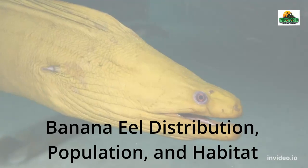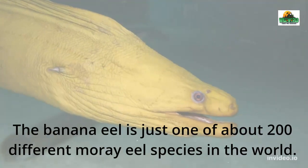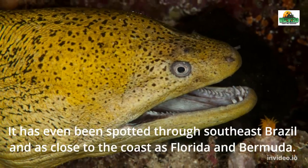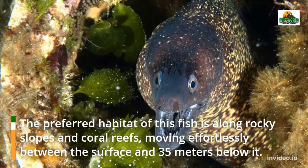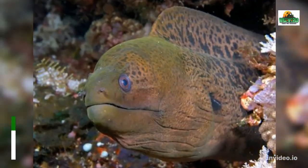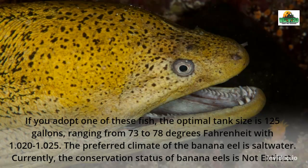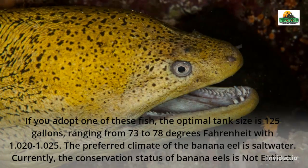Banana Eel Distribution, Population, and Habitat. The banana eel is just one of about 200 different moray eel species in the world. It primarily lives in the Atlantic Ocean, spread throughout the Caribbean Sea and the Gulf of Mexico. It has even been spotted through southeast Brazil and as close to the coast as Florida and Bermuda. The preferred habitat of this fish is along rocky slopes and coral reefs, moving effortlessly between the surface and 35 meters below it. Some reports show that they've been able to reach depths of nearly twice this much. If you adopt one of these fish, the optimal tank size is 125 gallons, ranging from 73 to 78 degrees Fahrenheit with a salinity of 1.020 to 1.025.